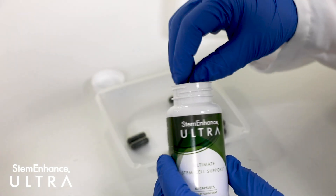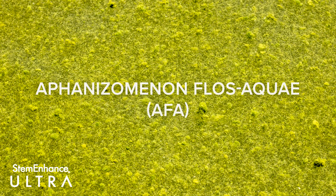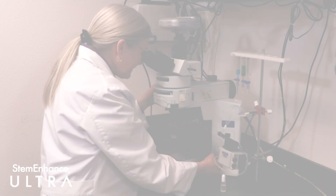Stem Enhance is our patented concentrate of Aphanizomenon flos-aquae. AFA is backed by decades of scientific research showing its ability to increase the number of circulating stem cells in the body.